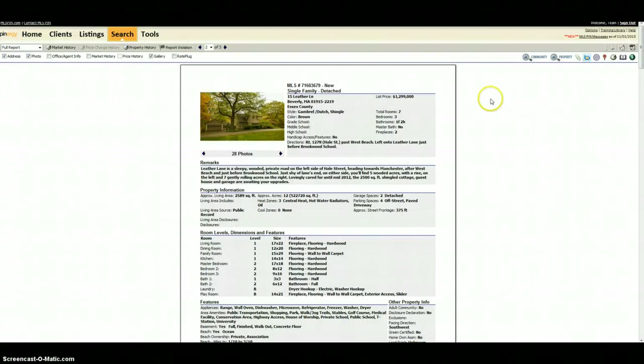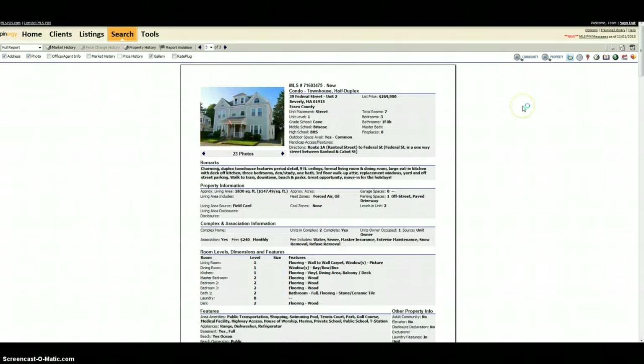Again, this is on for $1.3 million. Our last one is a condo. I've actually been going out and looking at a lot of condos in the area lately, so this seems like something that will hit the market and go pretty quickly. It's on for $270,000. It's 1,800 square feet. It is a duplex and a small association. The association fee should be about $240.